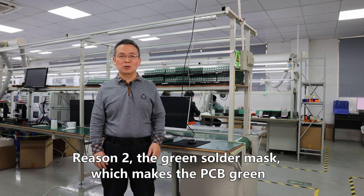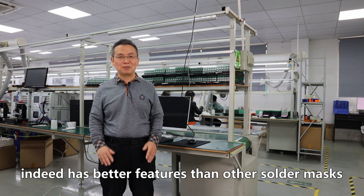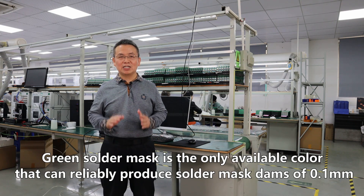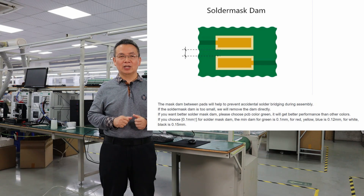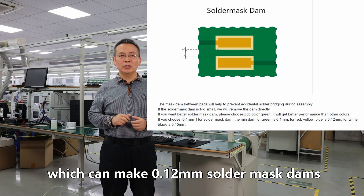Reason two: the green solder mask, which makes the PCB green, has better features than other solder masks. Green solder mask is the only color that can reliably produce a solder mask dam of 0.1mm. The next are red, blue, and yellow, which can achieve 0.12mm solder mask dams.